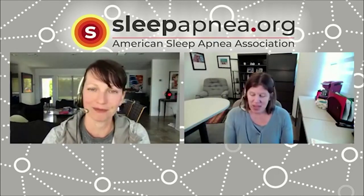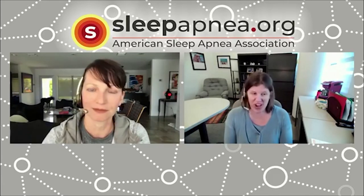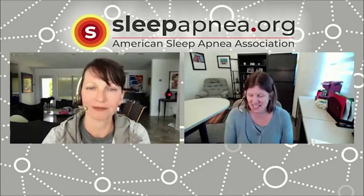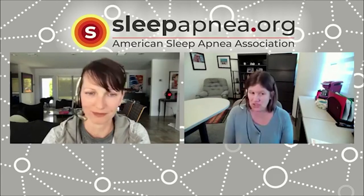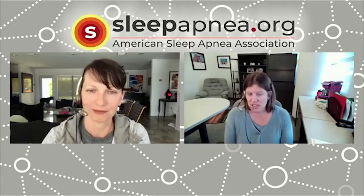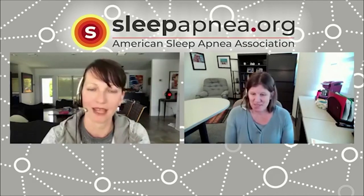After she was treated for sleep apnea — she had her tonsils and adenoids removed — her speech really took off, which was neat to see. She had a repeat sleep study which showed she no longer had sleep apnea after the surgery. That's one of the really neat things potentially about sleep apnea in kids: for a lot of children, not all, a surgery will resolve their symptoms. She doesn't have sleep apnea anymore and doesn't sleep with a PAP mask.